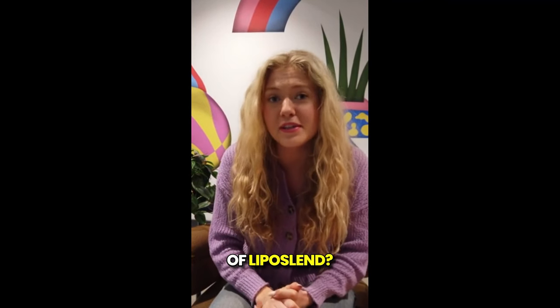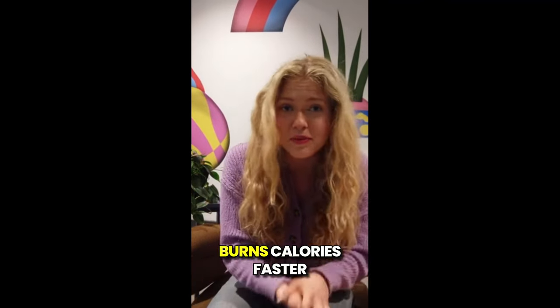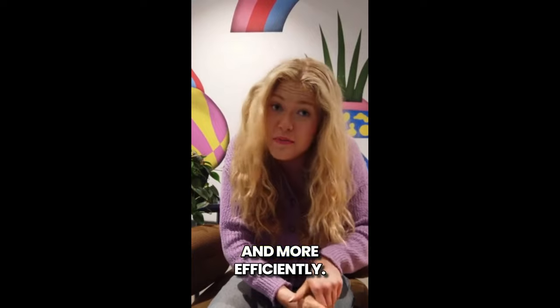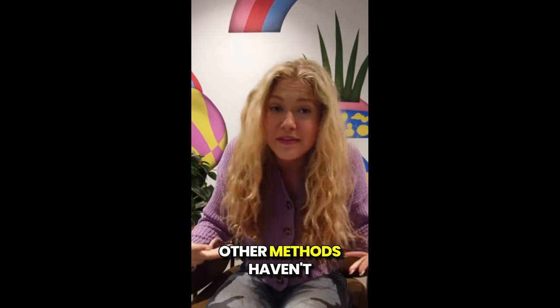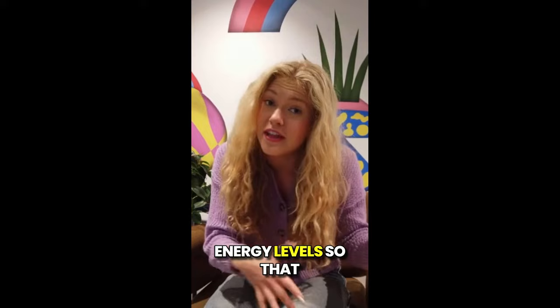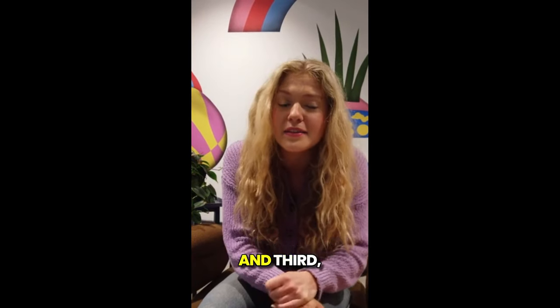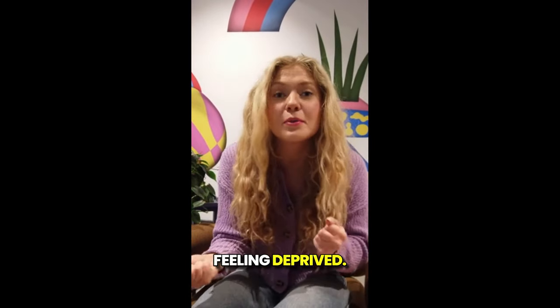So what are the benefits of Liposlend? First, it speeds up your metabolism, meaning your body burns calories faster and more efficiently — this helps with fat loss, especially when other methods haven't worked for you. Second, it boosts your energy levels so that you're not dragging through your day. And third, it reduces hunger, making it easier to stick to your health goals without feeling deprived.